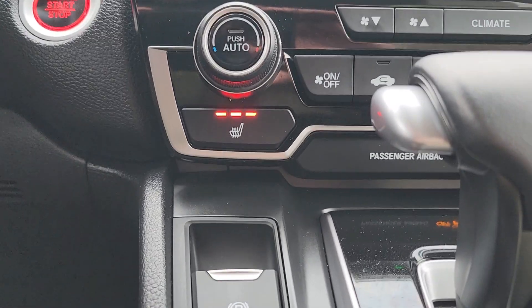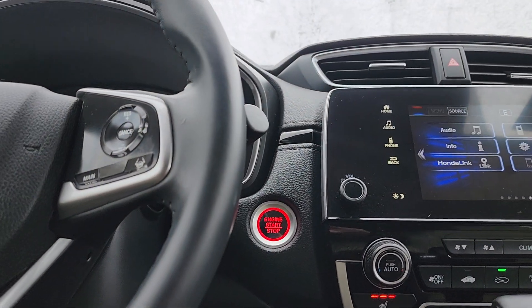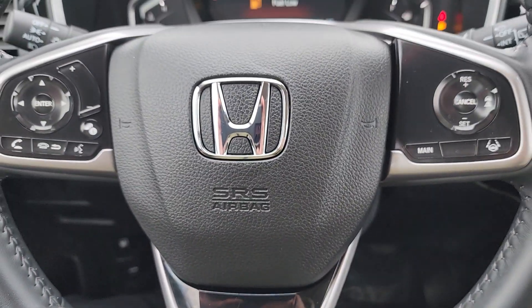Dual-zone climate control. Heated seats — got to have the heated seats in New England. The full suite of Honda Sensing safety features. Two-position driver's seat memory. You also have access to your tailgate from up here. Plenty of steering wheel controls.